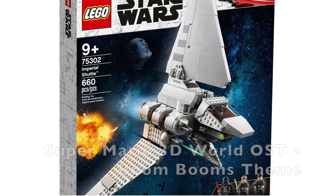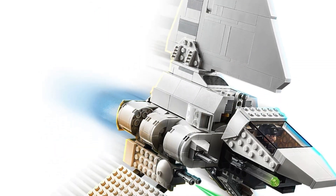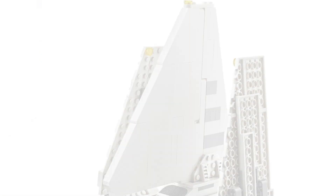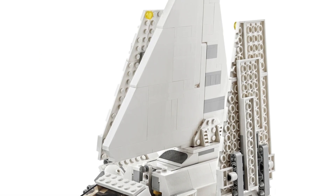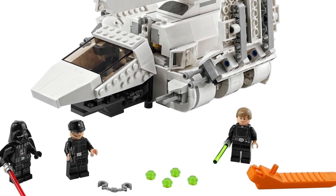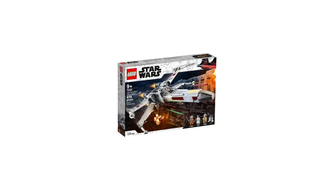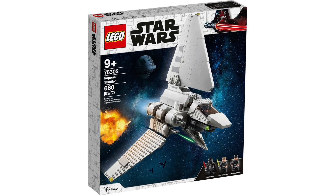Taking the number 9 spot, we have the LEGO Star Wars Imperial Shuttle. I absolutely love this ship in Star Wars — the design is one of my favorites. But this ship is in a similar style to the X-Wing and TIE Fighter from earlier this year in January, where it's a scaled-down and cheaper version. And this one honestly feels like a huge downgrade compared to the X-Wing and TIE Fighter, which I thought were honestly pretty good.